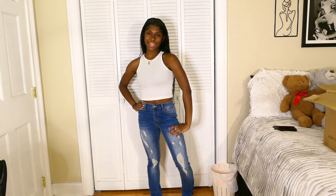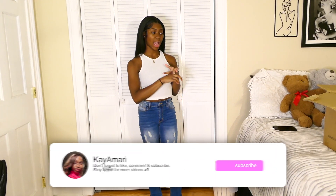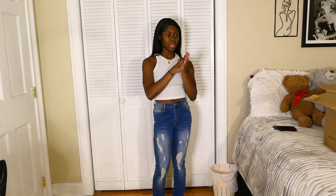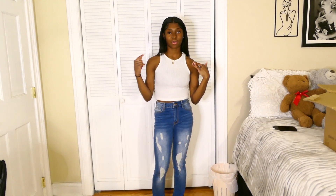So this next pair of jeans is my last pair, and then I'll put on the first pair I tried on so y'all can see how it looks with all the different shirts, or I'll put the whole outfit together depending on the shirt.